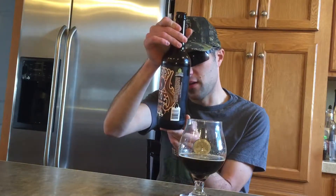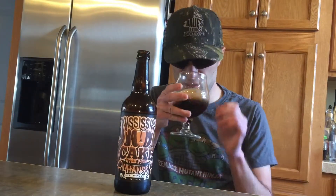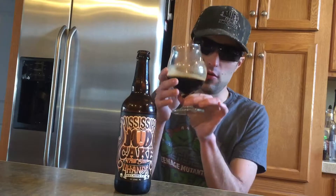This is a 5.5% alcohol by volume, but we're going to go in. Get a little nucleation on that. Beautiful looking color.